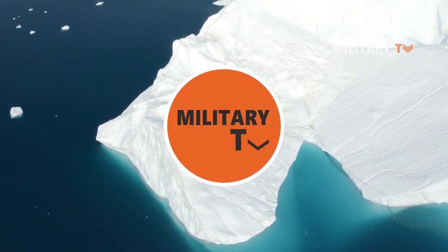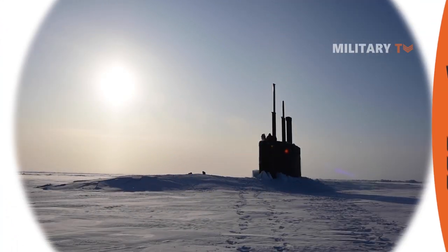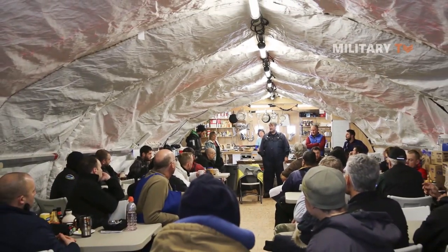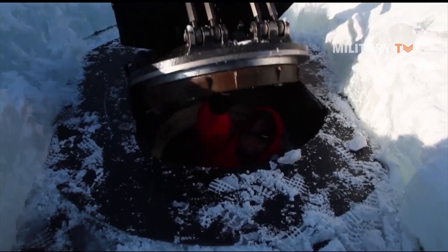Hello everyone, welcome back again with us on another episode at Military TV. In today's session we are going to take a look at the emergence of submarine exploration in the Arctic and explore thought-provoking questions available only at this channel, so stay tuned.